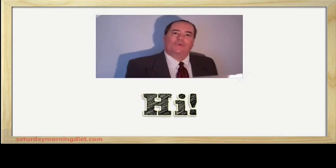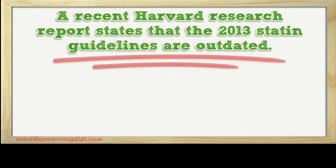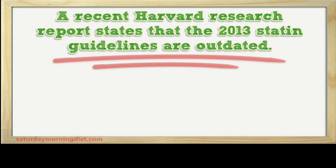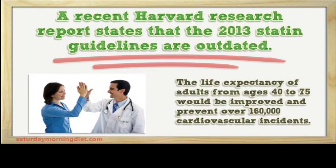Hi, I'm going to talk about statins and why the drug threshold should be lowered. A recent Harvard researcher report states that the 2013 statin guidelines are outdated. Heart attacks and strokes may be avoided if the number of patients prescribed statins were increased, which would improve life expectancy for adults ages 40 to 75 and prevent over 160,000 cardiovascular incidents.